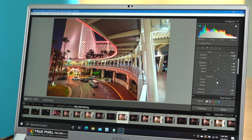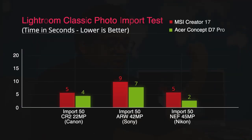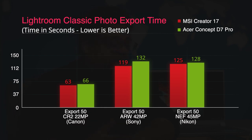Moving to Lightroom, we tested importing 500 RAW files and exporting the same number, using RAW files from Canon, Sony, and Nikon at multiple resolutions. For importing Sony files, the MSI wins out. However, the Acer imports Nikon RAW files slightly faster. When it comes to exporting, the MSI Creator 17 is faster regardless of camera source — for example, 63 seconds versus 66 seconds for 500 Canon RAW files. That's only a 3-second difference, and it stays consistent across all cameras.